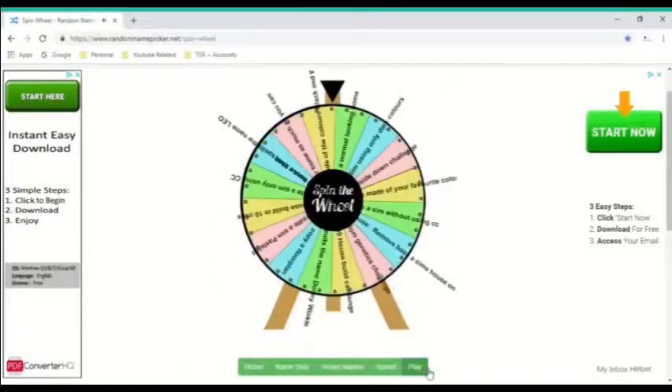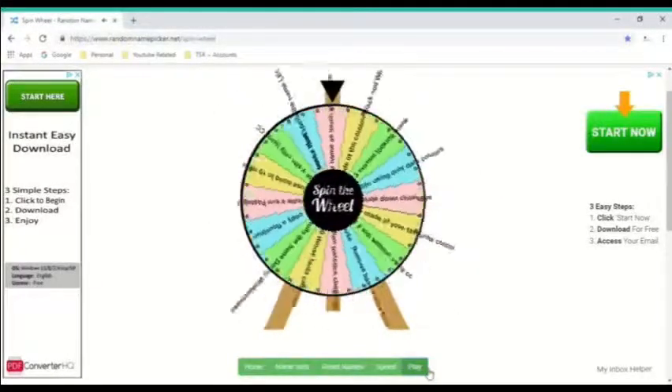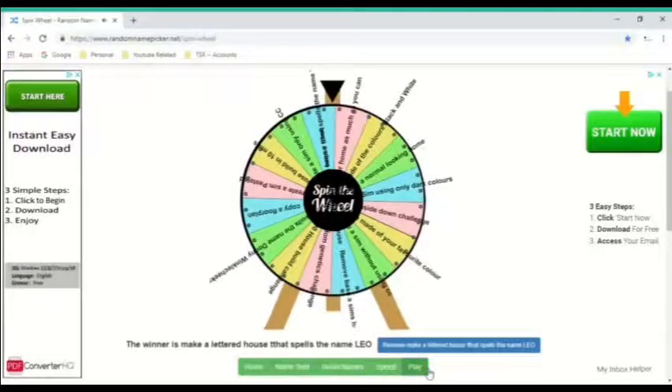So today we're going to get to the next build. The winner is: make a house that spells the name Leo. So we're going to do that.